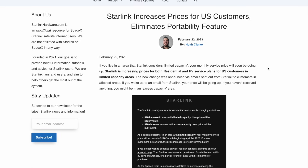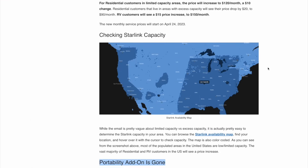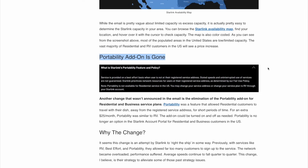Starlink maintained these two different travel options for some time, but the RV or Roam plan really spelled the end of the portability add-on. It didn't make sense to have two confusing options. In February of 2023, Starlink sent out an email letting everyone know that residential plus portability would no longer be available for new customers. Existing customers would be grandfathered in — allowed to keep their plan. At the same time, Starlink raised RV prices from $135 to $150 a month, which made residential plus portability an even better deal by comparison.